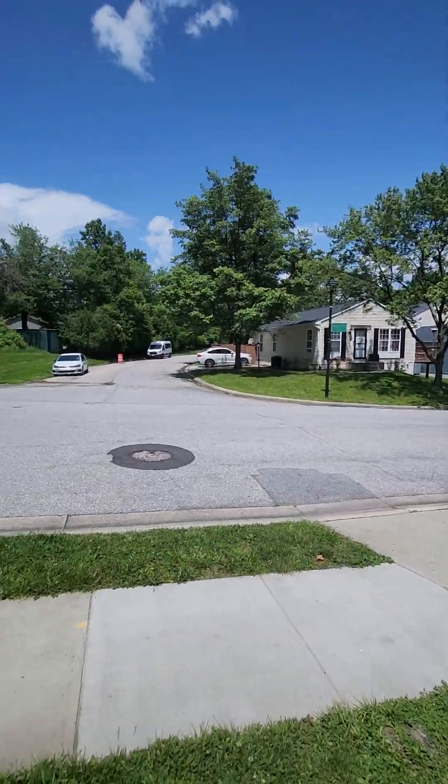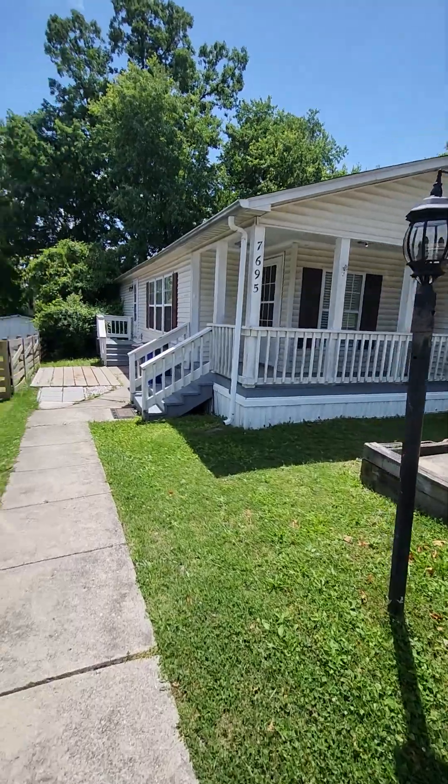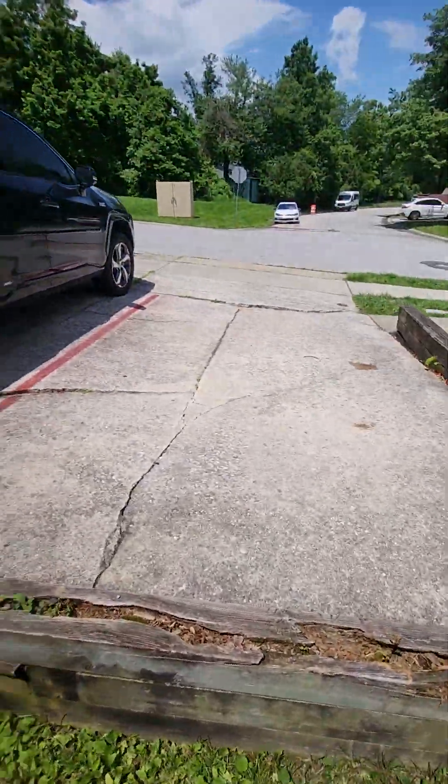It's not too far from the base. This is the neighborhood. This is the house — it's a single family house. Let's take a look around. This is the parking area.